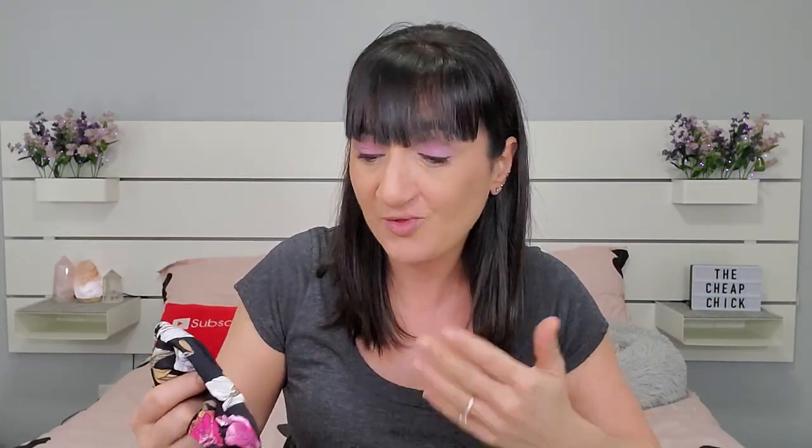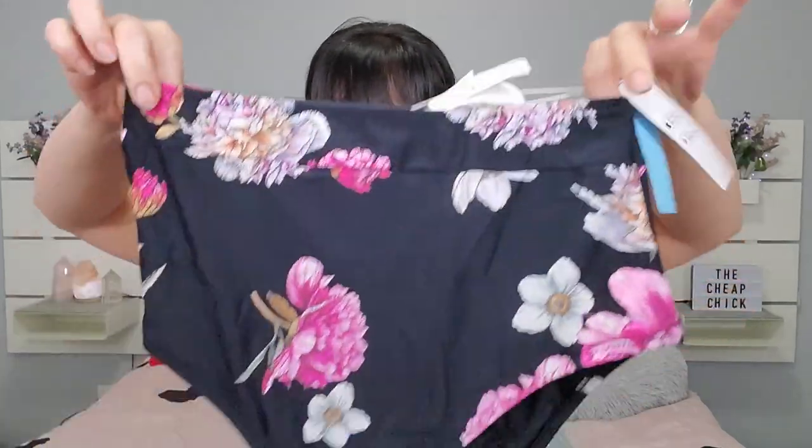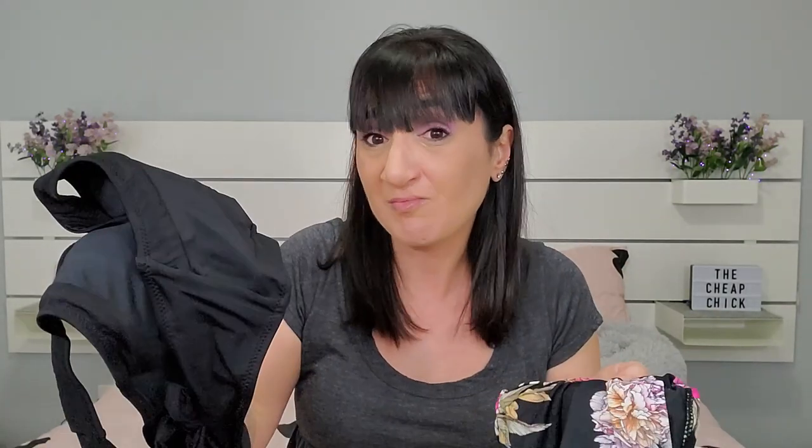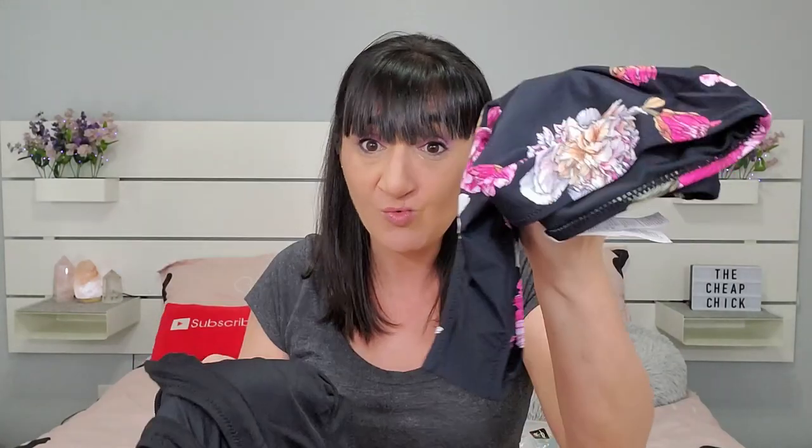The top looks a little big but we'll see. It's like a high-waisted pattern on the bottom. The top is versatile — you can even use it with something else if you don't want to wear it as a set. You can mix and match, or if you have another black top you can wear it with these bottoms.